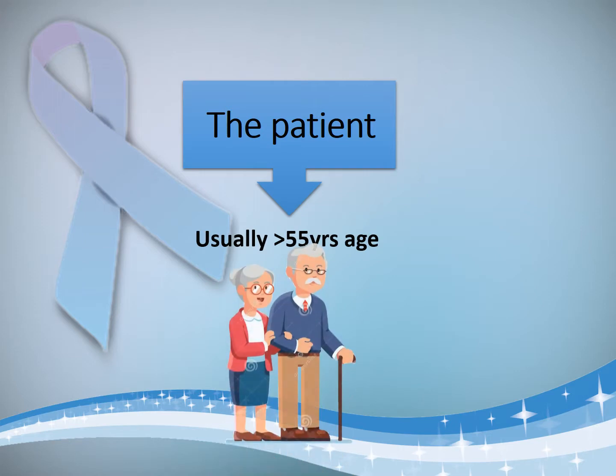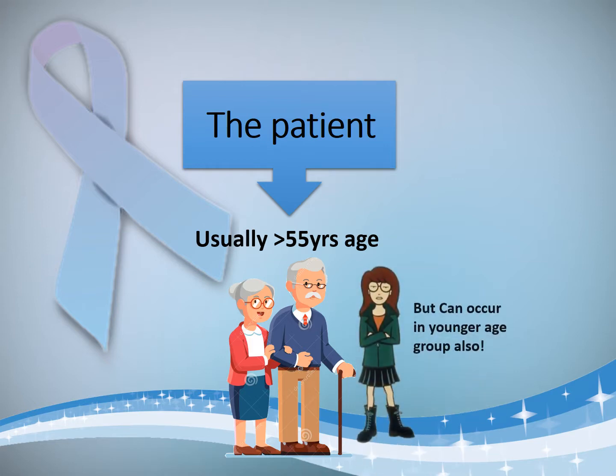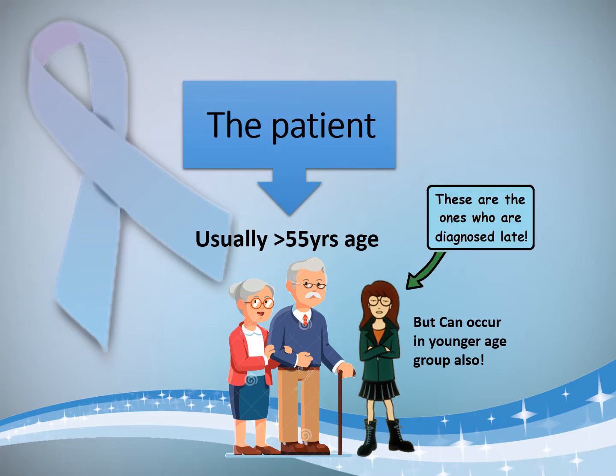The patient most probably going to present to you is going to be more than 55 years of age. But there are always exceptions — younger patients can also present with CA rectum, and in fact these are the ones who are diagnosed late because generally we do not expect carcinoma in young people.